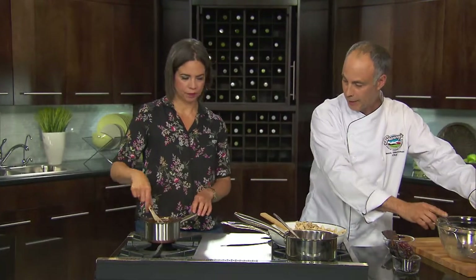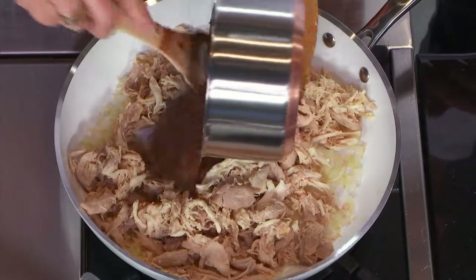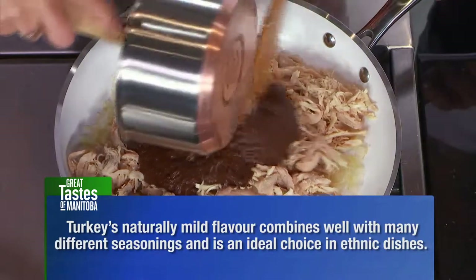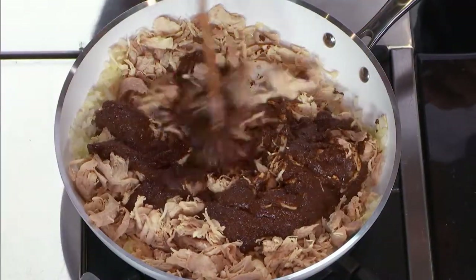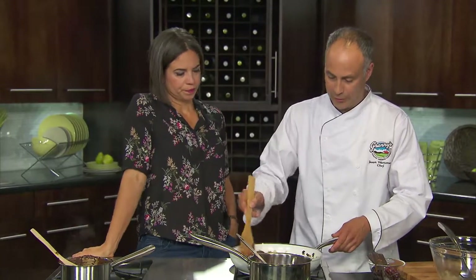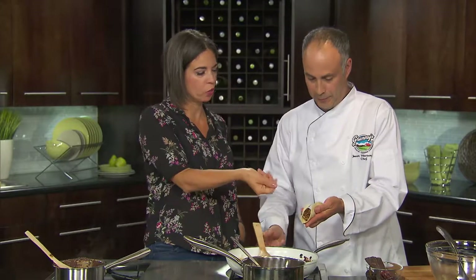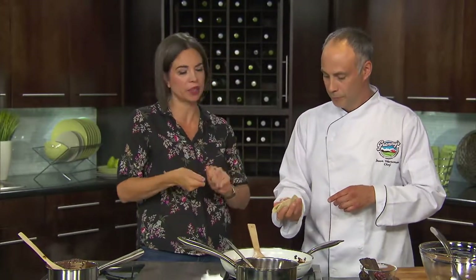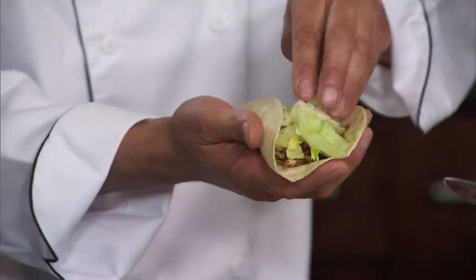The shredded turkey goes into the pot and then you dump the mole sauce right in. The tortillas are warmed just a little bit in the pan to soften them up and make them more malleable. Then assemble your taco with shredded lettuce or cabbage, jalapeño Monterey Jack cheese, plus your favorite salsa and some avocado. Turkey taco mole — absolutely fantastic. You can find these recipes at greattastesMB.ca.